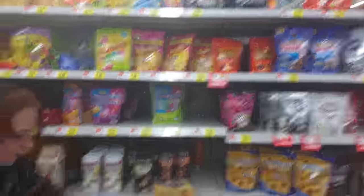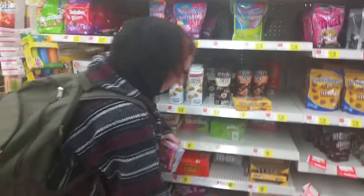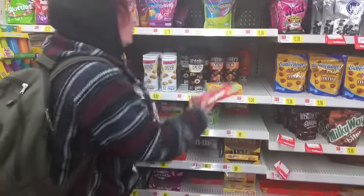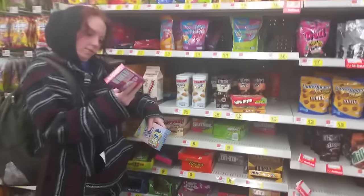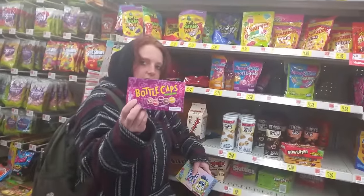It's Starburst. They're basically the same thing as Now and Laters — a Starburst only lasts like 10 minutes longer. These are the Bottle Caps — they're soda-flavored candy. Always fun.